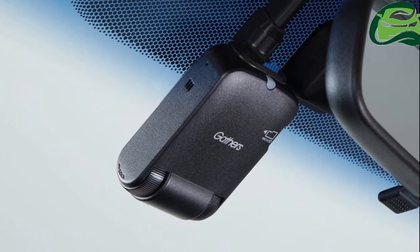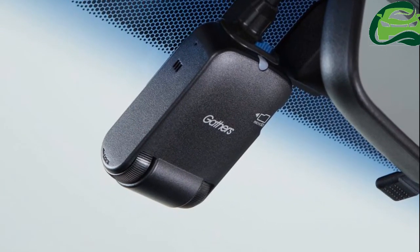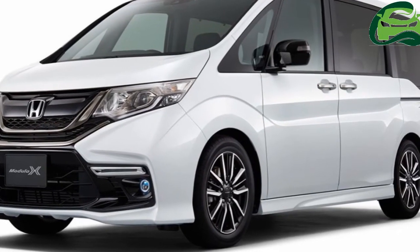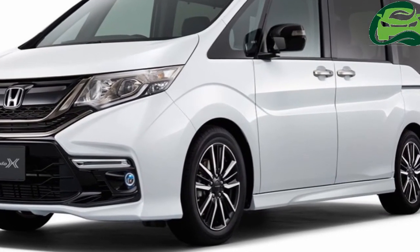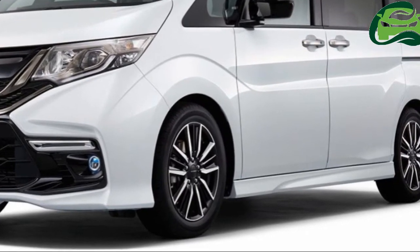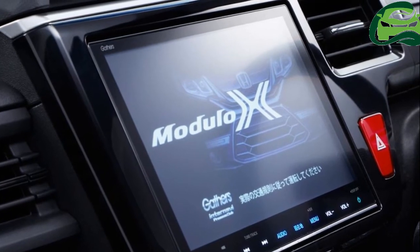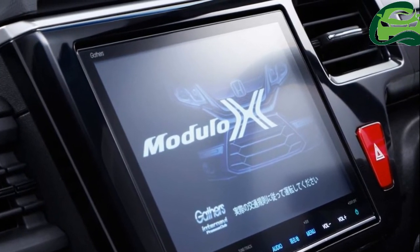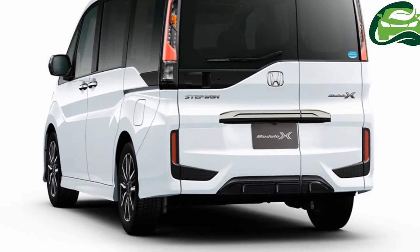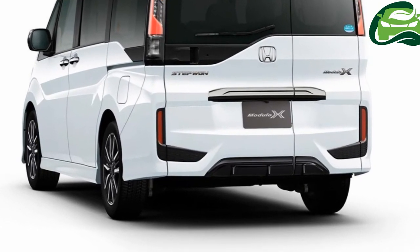The Honda Step WGN measures 4,690mm–4,735mm in length, 1,695mm in width, and 1,840mm–1,855mm in height, and has a wheelbase of 2,890mm.